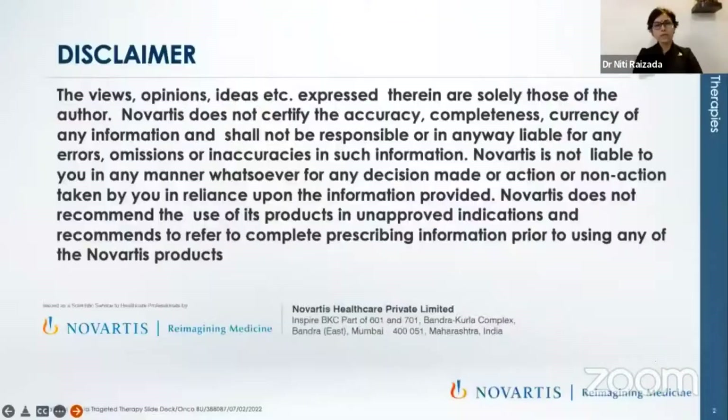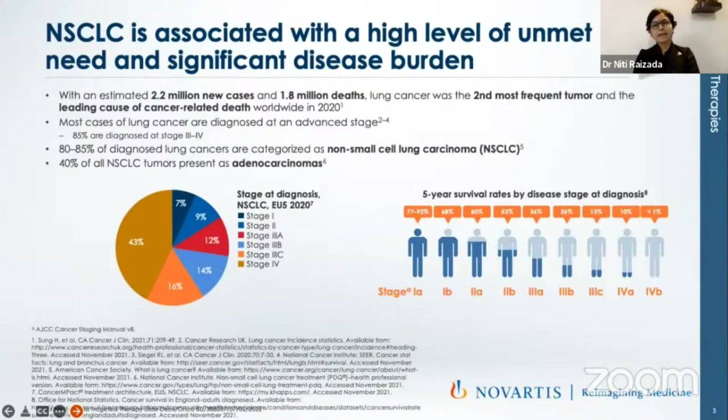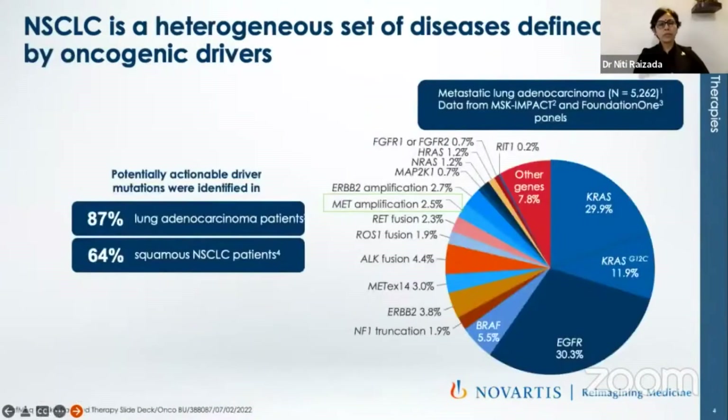We have all these drugs available now, and it's definitely wonderful times. This is our favorite slide when we have a lung session. There are about 2.2 million new cases across the globe, lung cancer being the second most common cancer and the first most common cause of death. What we basically need to know is that 87% of all lung carcinomas would have some potentially actionable driver mutation, and this is the interesting area which the entire session today is all about.